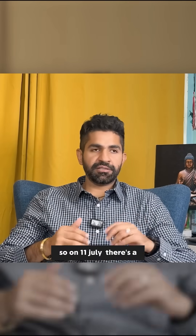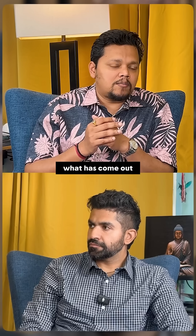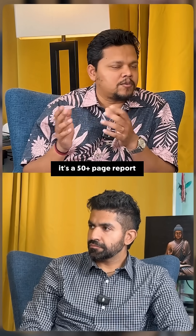Regarding the flight that crashed recently in Ahmedabad, yesterday a report by the AAIB came up. What has come out in this preliminary report — it's a very detailed, 50-plus page report.